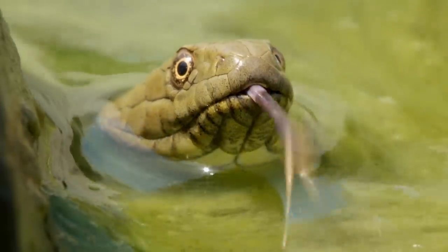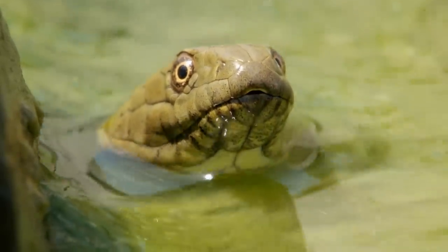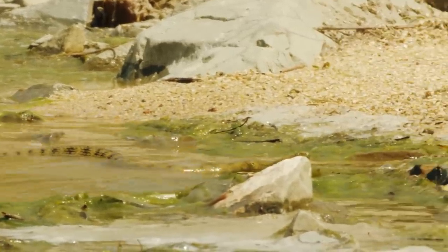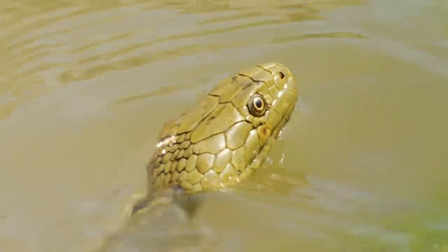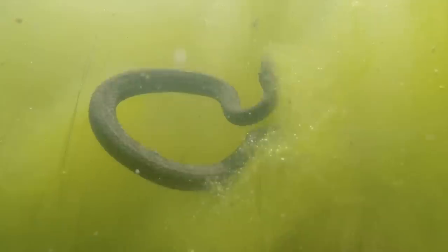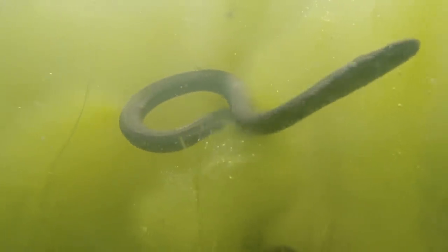Europe is home to over 150 reptiles. Nearly a third of those are snakes, but only four are found in water. This dice snake is a fish hunter. The water is often murky, but these snakes use their incredible sense of smell to lock onto their prey. They're after gobies, small fish lurking on the bottom.